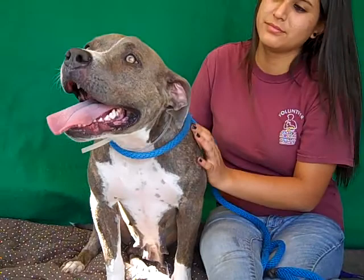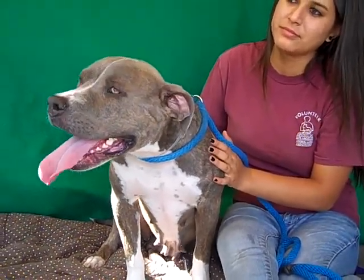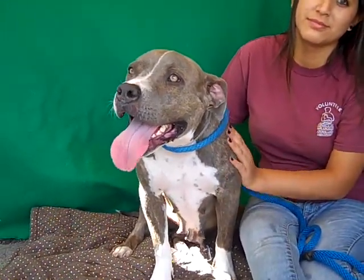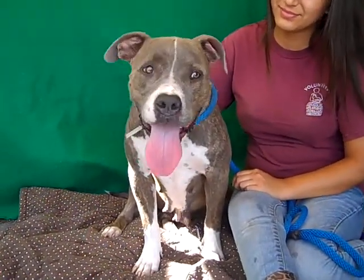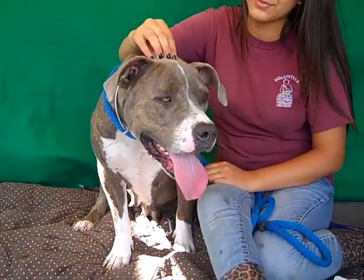We don't have a clue why anybody would have dropped her off because she's awesome. She was super excited when her handler came to the kennel — tail wagging, super excited to see her. She's been very kissy.